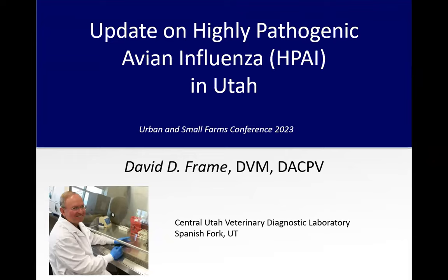I appreciate everyone coming to the conference today. We're going to talk about a subject that if you haven't heard of, you haven't been to the store in the last six months — and that's Avian Influenza, High Path.